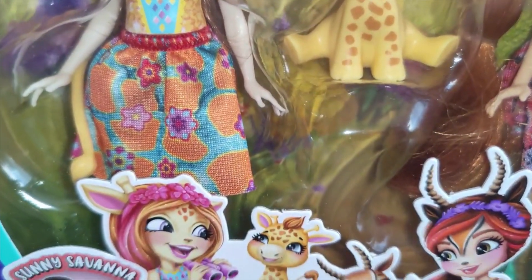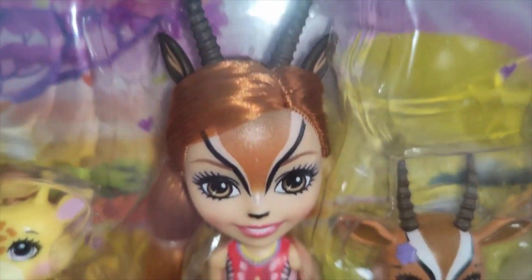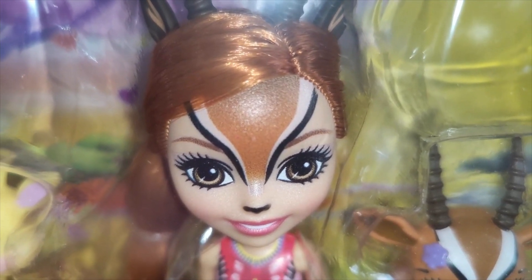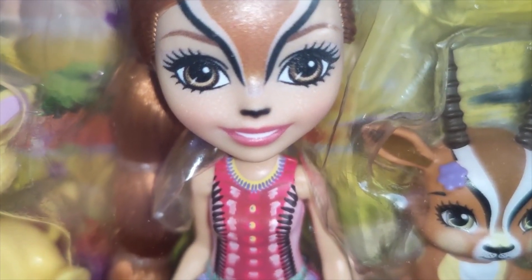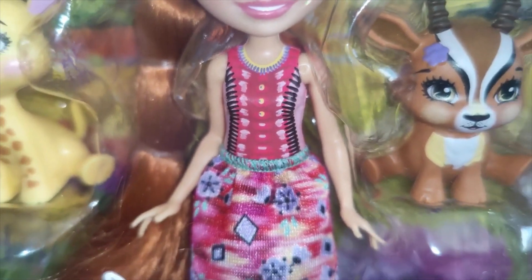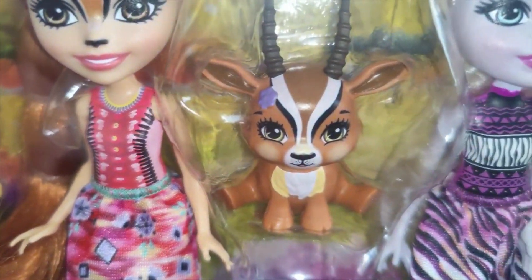Then we have Gabriella Gazelle — big horns there as you can see, and a bit of glitter on the forehead. Again, plastic top, material skirt, and some cute little green shoes. That's her little friend there.